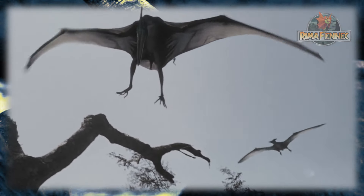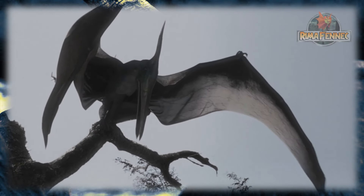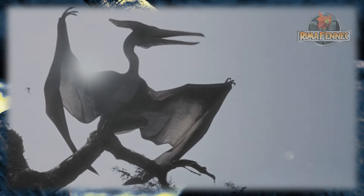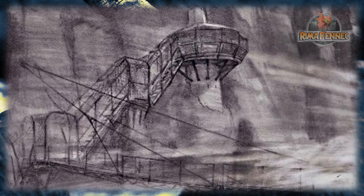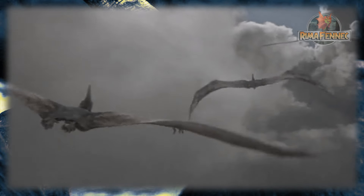Aunque, a juzgar por la existencia de teranodones salvajes en la isla, puede que algunos hayan sido liberados, que hayan escapado del recinto o simplemente pudieron provenir de una instalación diferente. Muchas partes de la pajarera, incluyendo la pasarela y la cerca que protegía el observatorio, se dañaron en una fecha desconocida por falta de atención y vejez, o por el huracán Clarissa. Para el año 2001 había cuatro teranodones adultos y un nido de seis crías.